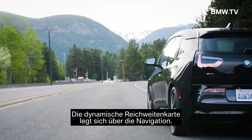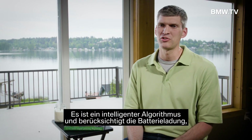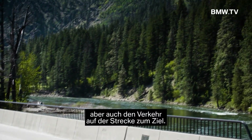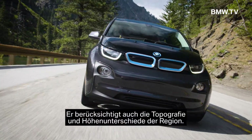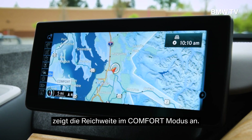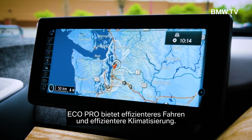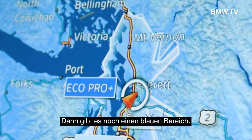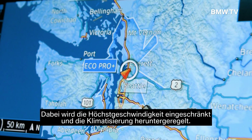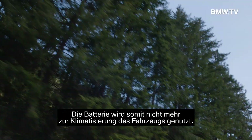The dynamic range map is an overlay over the navigation that shows what the range is for the vehicle. It uses a very intelligent algorithm considering the battery state of charge, traffic en route to your destination, and the topography or elevation changes in your region. A white inner circle shows driving range under comfort mode — full use of AC, full acceleration if needed. EcoPro provides more efficient driving and climate control. A blue overlay shows driving range if you switch to EcoPro Plus, which limits the top speed and maximizes the vehicle's HVAC so it is not drawing power to heat or cool the cabin from the battery.